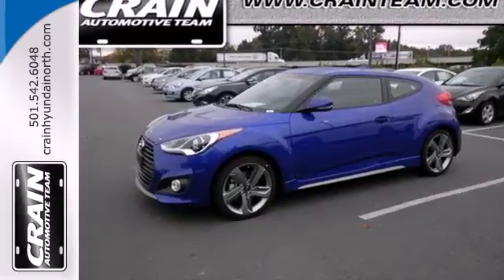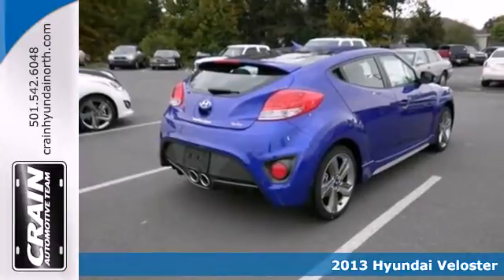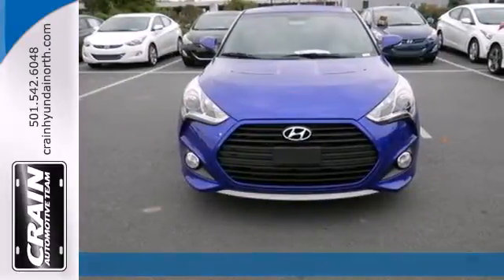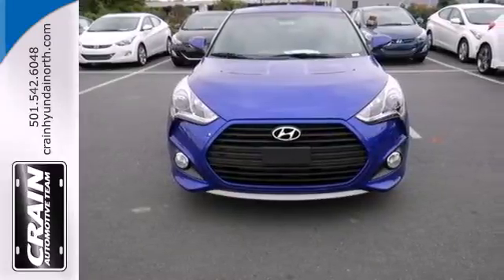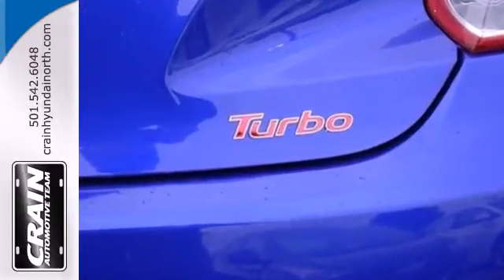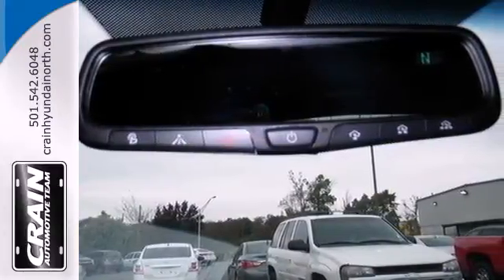It's a 2013 Hyundai Veloster. Its unique head-turning style is only the beginning. Look closer at its sporty coupe hatchback design. There's a third door behind the front passenger door. Your non-contortionist friends will be grateful, and so will all your cargo, thanks to the accommodating liftgate.